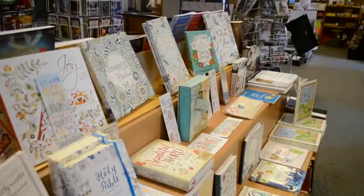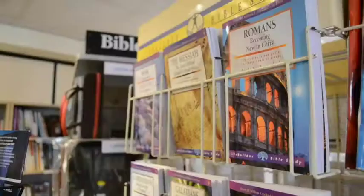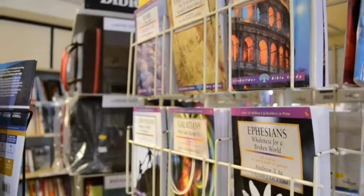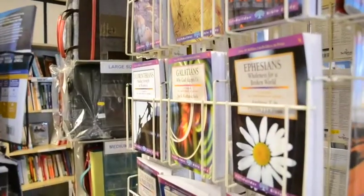To complement our Bible selection we stock a choice of one-volume commentaries of the whole Bible, concordances and Bible handbooks. We also stock a choice of three or four different commentaries for each book of the Bible.